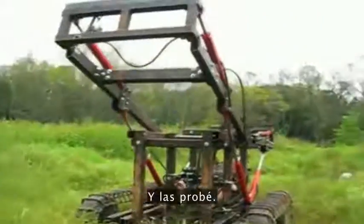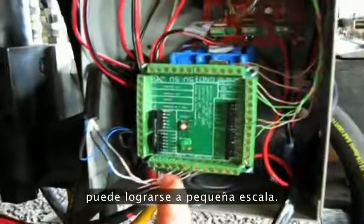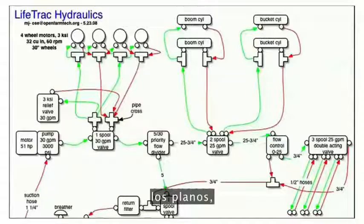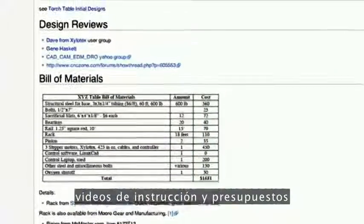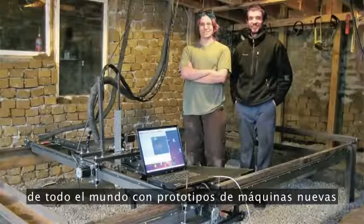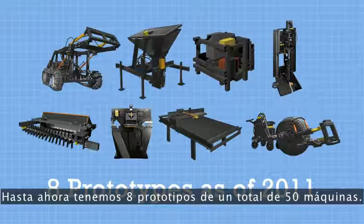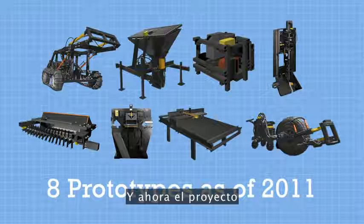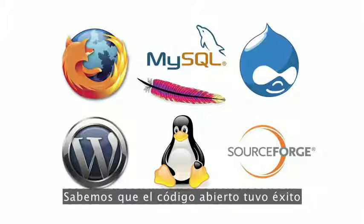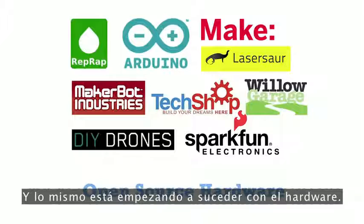And I tested them, and I found that industrial productivity can be achieved on a small scale. So then I published the 3D designs, schematics, instructional videos, and budgets on a wiki. Then contributors from all over the world began showing up, prototyping new machines during dedicated project visits. So far, we have prototyped eight of the 50 machines, and now the project is beginning to grow on its own.